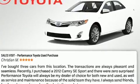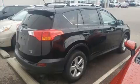Top features include front fog lights, power door mirrors and heated door mirrors, rear wipers, and air conditioning.